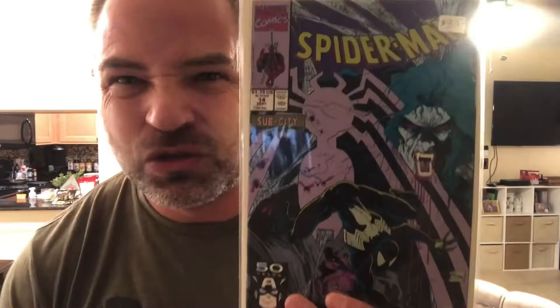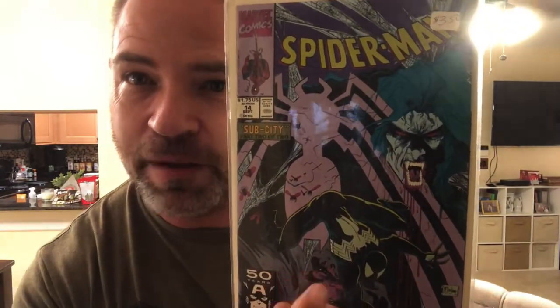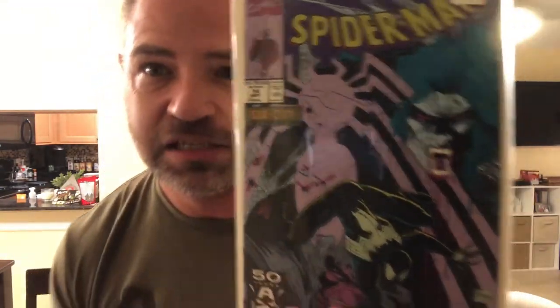Spider-Man — I think this is Todd McFarlane's Spider-Man number 14. That's a cool cover — we got Morbius there and Spider-Man in the black suit. We have Darkhawk number 37, direct edition — there he is versus Venom. That was a cool cover too. Venom — one of my favorite guys.